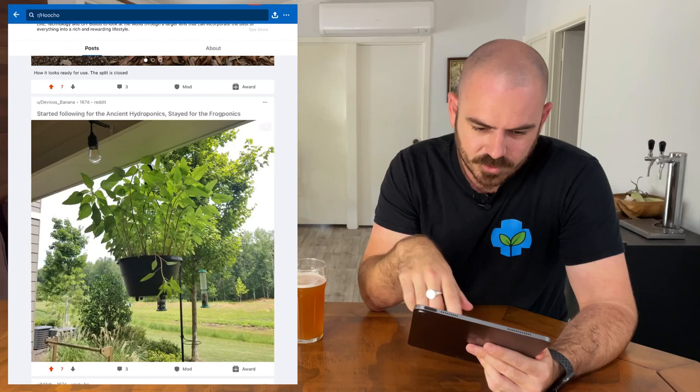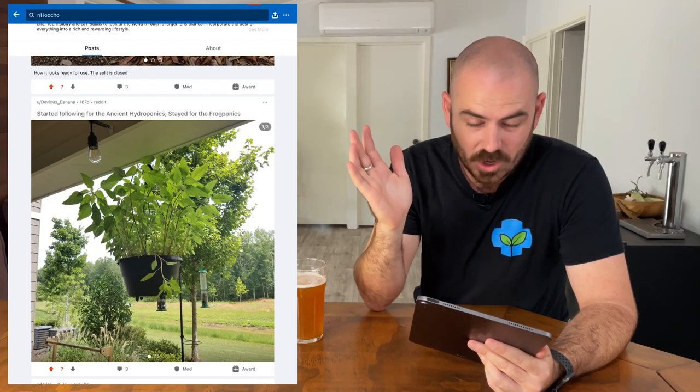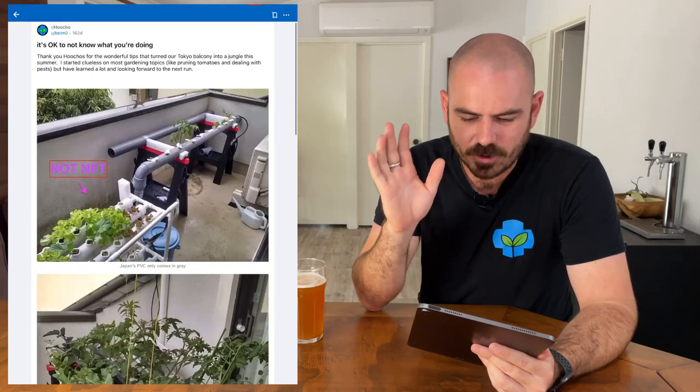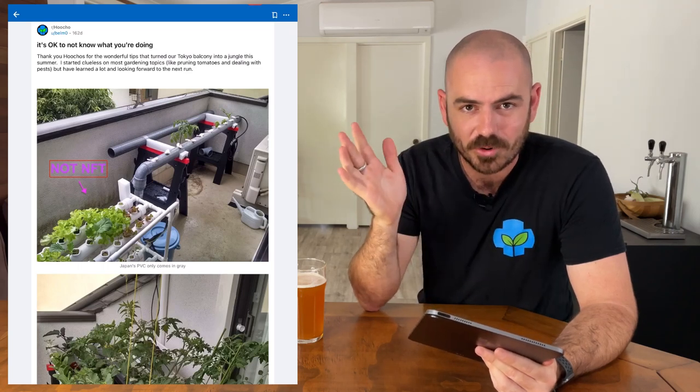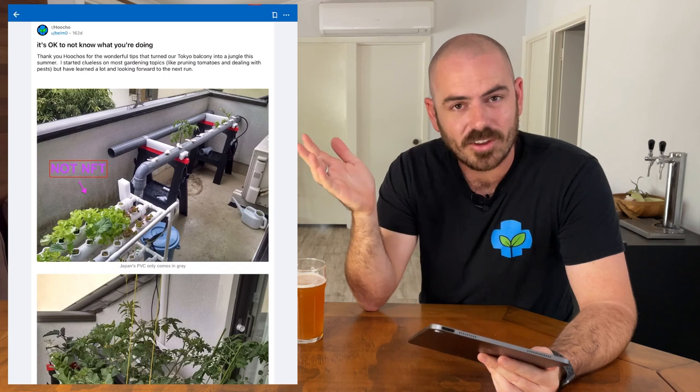This is an interesting one — it's a hanging basket, and in the hanging basket there is the ancient hydroponic method: just a wick with hydroponic nutrient in it. Whatever plant that is, I can't tell, but it's thriving — it works. I love this post. It is okay not to know what you're doing. I still don't know what I'm doing.